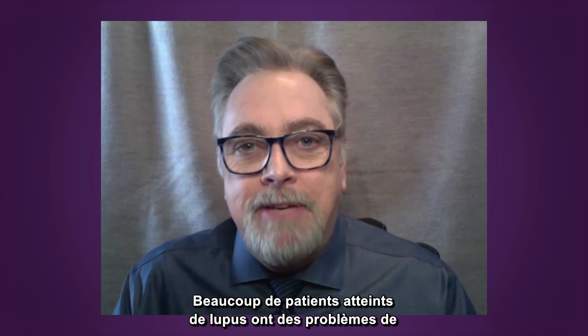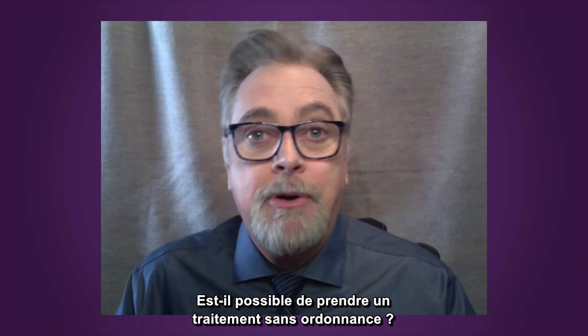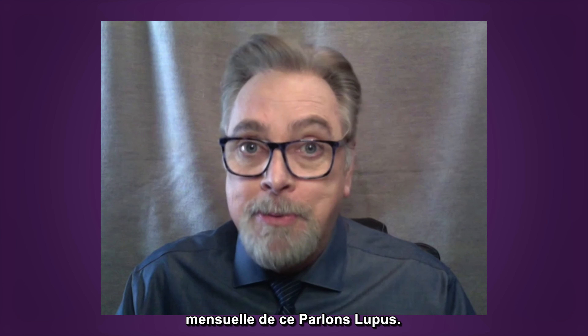Welcome to Let's Talk Lupus. A lot of lupus patients have difficulty sleeping. Are there any ways to combat this? Are there any over-the-counter medications they can use? Dr. Steiman discusses this very issue in this month's edition of Let's Talk Lupus.